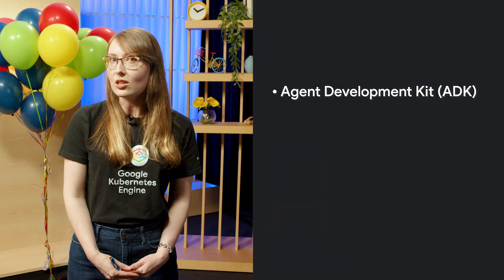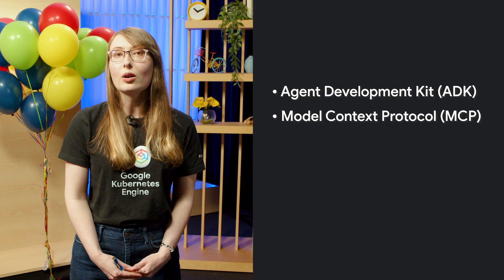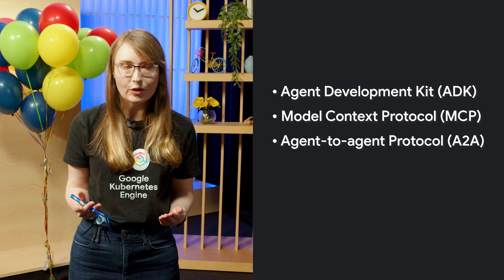While GKE and Google AI models are required, you might also consider using Agent Development Kit, or ADK, Model Context Protocol, or MCP, and the Agent-to-Agent, or A2A, protocol for extra powerful functionality.